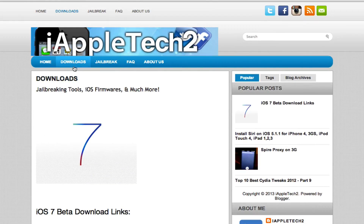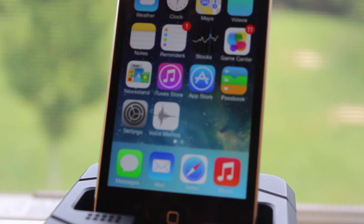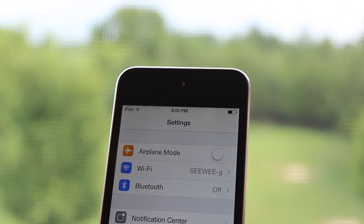I hope you enjoyed the iOS 7 beta 5 features and overview. If you find additional features, make sure you leave them down in the comments below. Apple will continue to push out regular updates for iOS 7 up until the final release that comes out in the fall. Anyways guys, thanks for watching, and I'll see you all in the next one.